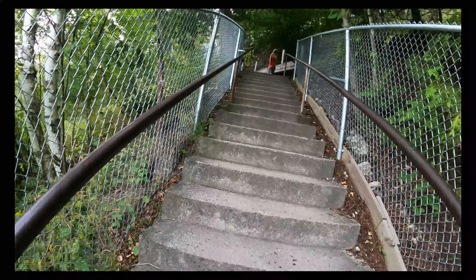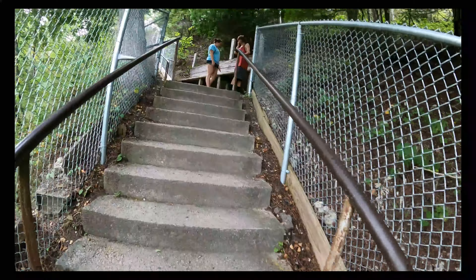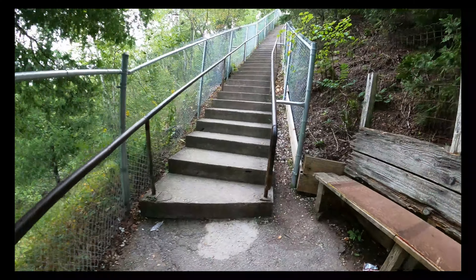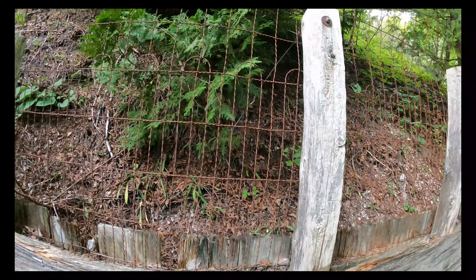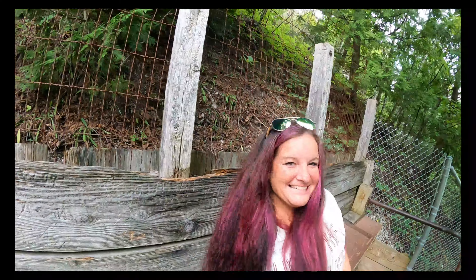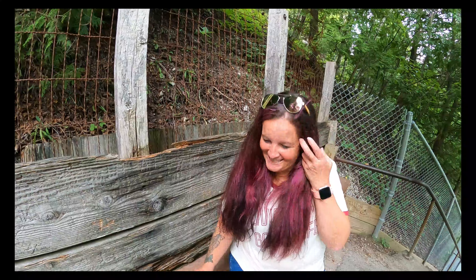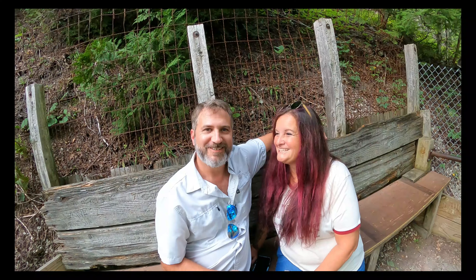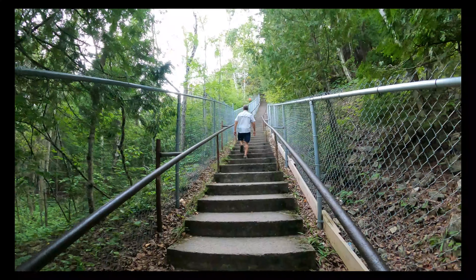It's quite a climb up here. That's a lot of stairs. So I think we're halfway up — it's a good first hike. Okay, we made it up the next flight of stairs. We're almost there.